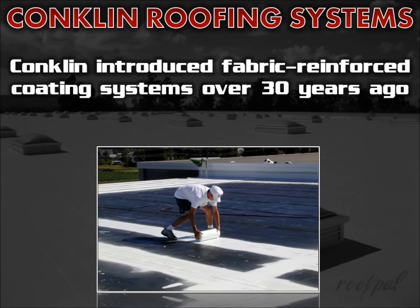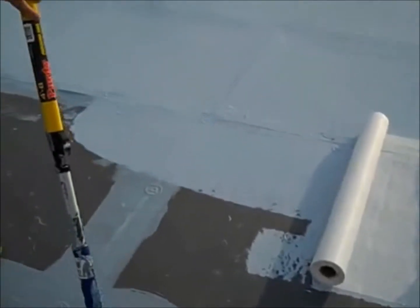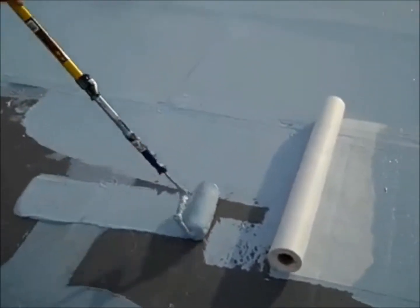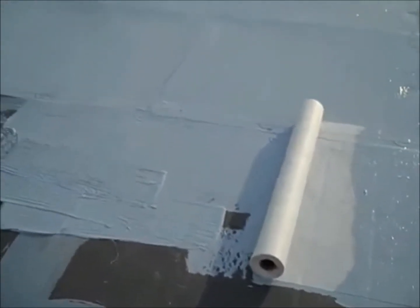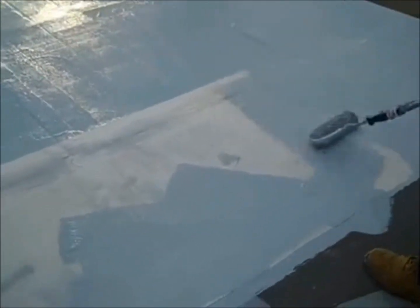Conklin revolutionized the commercial roofing industry when they introduced white acrylic fabric reinforced coating systems more than 30 years ago. Their fabric reinforced ply roofing system combines the leak resistant seamless membrane of a liquid applied system with the toughness and tensile strength of a single ply system.